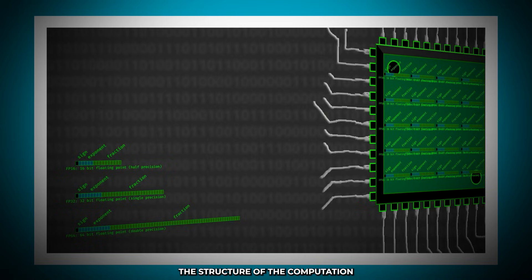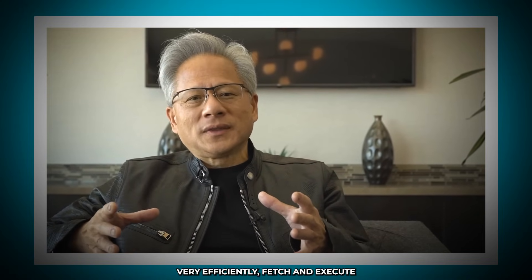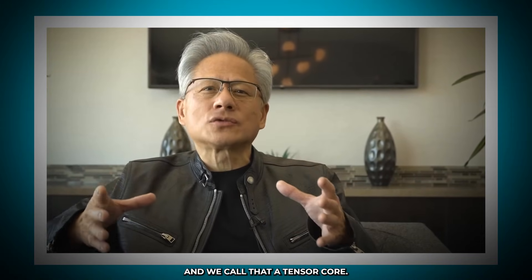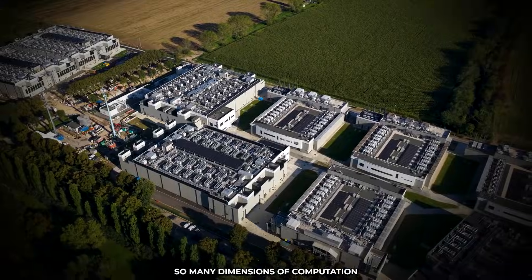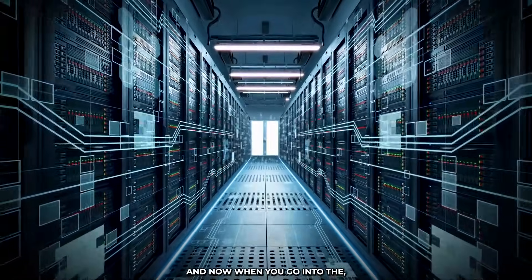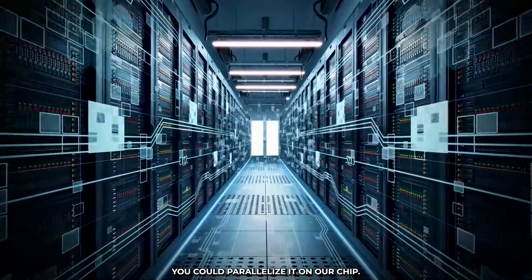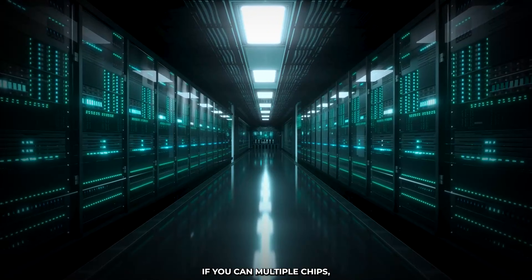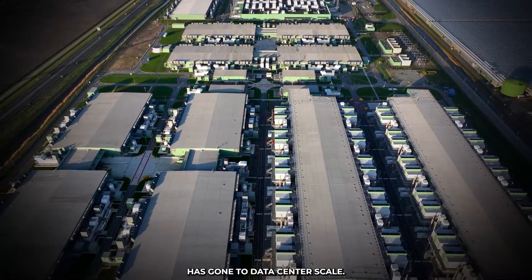We could also change the structure of the computation — instead of vector algorithms and vector approaches, the computation structure is much more efficient. We could very efficiently fetch and execute 32, 64, 128 instructions at the same time. The computation structure of the chip could change, and we call that a tensor core. The structure of the computation now matches the nature of the algorithm. We're changing so many dimensions of computation at the same time. Once you parallelize an algorithm, you could parallelize it on one chip — but why not use multiple chips, multiple nodes, multiple racks? The parallelization approach has now gone to data center scale.